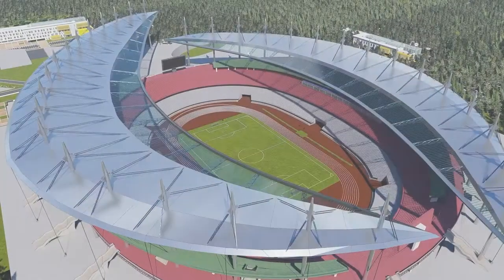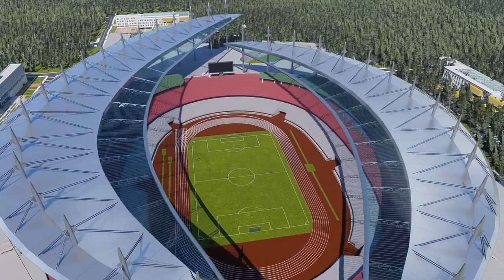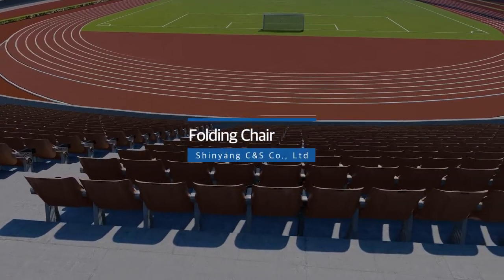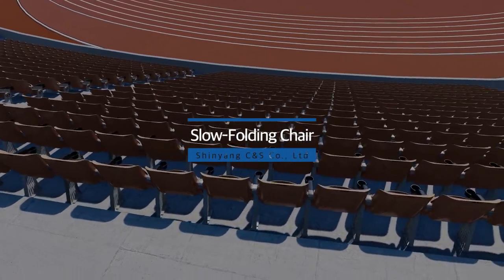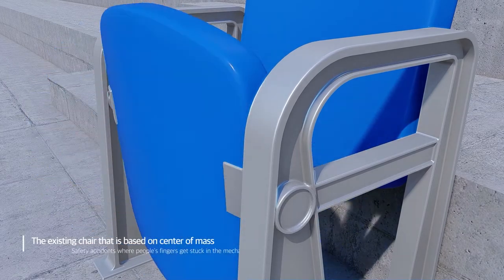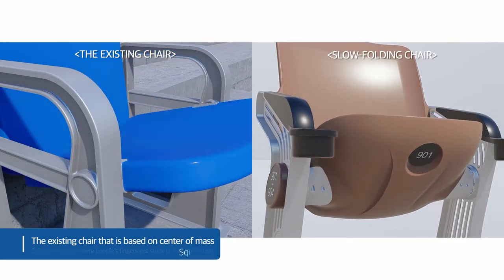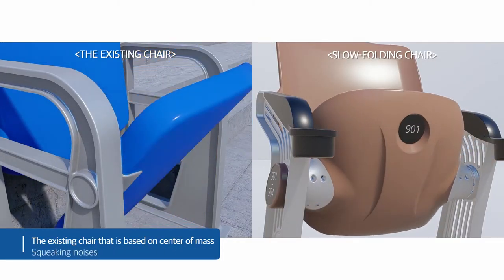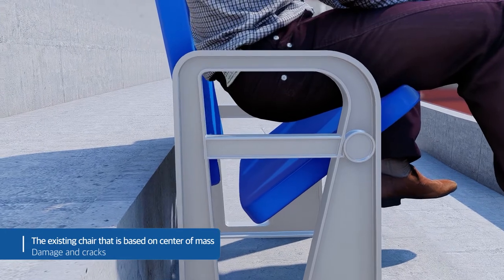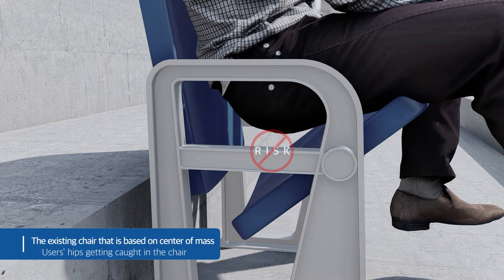Xinyang CNS Company Limited, with its vision to lead the culture of watching sports, developed its main product: the slow folding chair. In existing seats in sports stadium stands, safety accidents occur such as fingers or hands getting stuck in the rotating shaft due to the fast turning of the seat board. Also, the seat board is sometimes damaged and cracked, developing squeaking noises. When seating oneself, one's hips can get caught in the seat board, and users are often nervous about the risk of the seat board falling backwards.